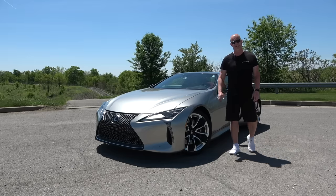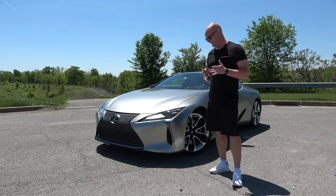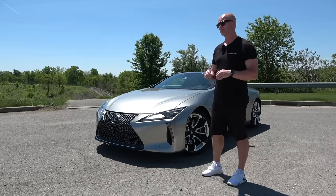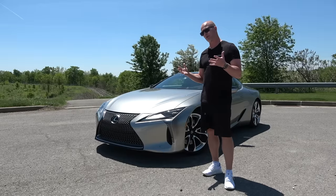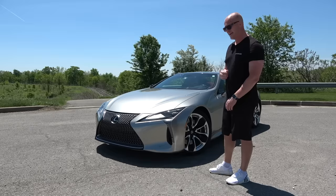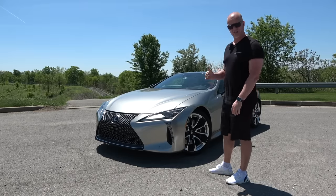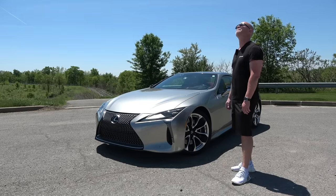This right here is a Lexus LC 500, and in today's automotive climate everything that comes out on the market is either forced induction, some kind of hybrid, or it's an EV. We all know that the people in charge want all vehicles to become EVs eventually, which is why I'm extremely excited for today's video. In 2023 you can buy a Lexus LC 500 that is not forced induction, not a hybrid — although you can buy it as a hybrid — it's not an EV. It has a naturally aspirated 5-liter V8 under the hood and it sounds amazing.